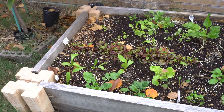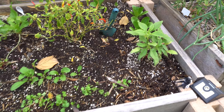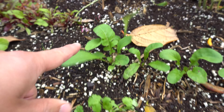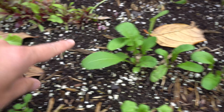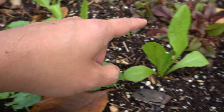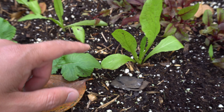Here are some things I'm just growing for fun - cilantro, spinach, arugula, radish, and this is celtus lettuce where you use the stems.